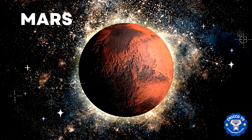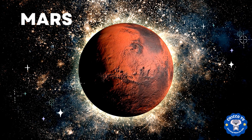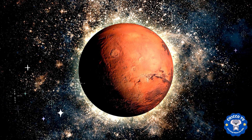Finally, there's Mars. It's the fourth planet from the sun and it's also known as the red planet because of its reddish appearance. Mars is a desert planet with a thin atmosphere and it's also home to the largest volcano in our solar system.